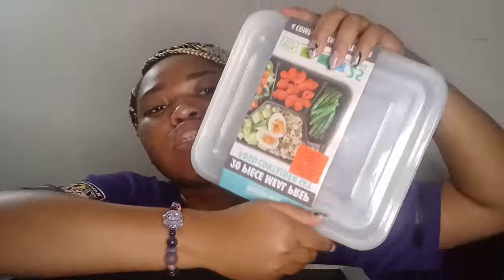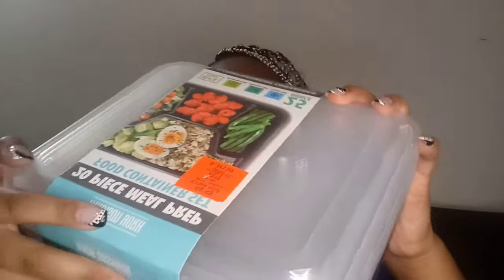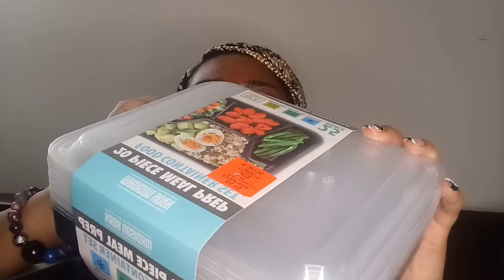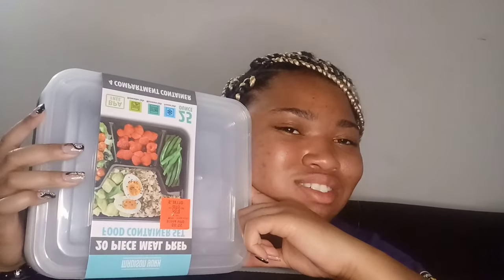Next, from Ollie's for $5.99, is a 20-piece meal prep four-compartment container set. I think it's 10 containers — I counted: one, two, three, four, five, six, seven, eight, nine — yep, 10 containers. That's from Ollie's.